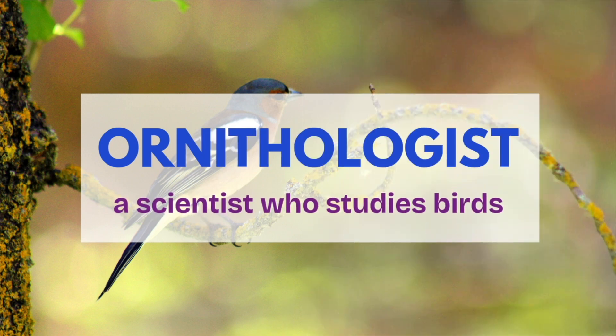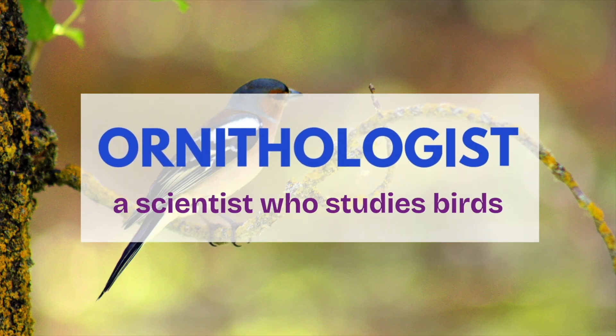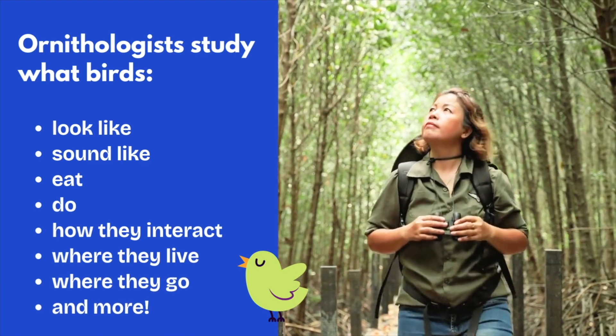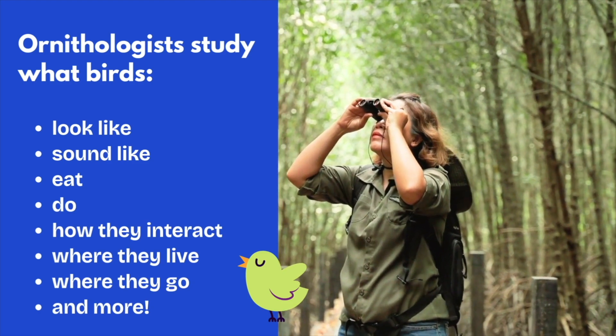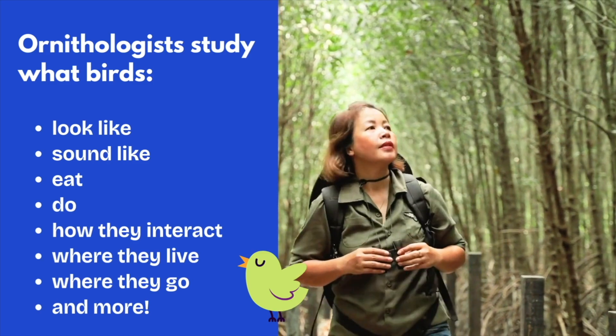Can you say that word with me? Ornithologist! Ornithologist — great! So ornithologists study things like what birds look like, what they sound like, what they eat, what they do, how they interact with each other, where they live, and where they go or migrate to, and lots more.